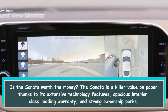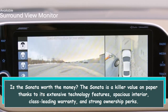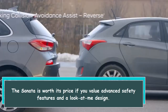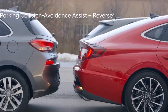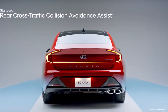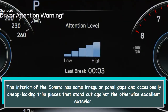Is the Sonata worth the money? The Sonata is a killer value on paper thanks to its extensive technology features, spacious interior, class-leading warranty, and strong ownership perks. The Sonata is worth its price if you value advanced safety features and a look-at-me design. The interior and driving experience do not match the style's promise of quality, and both are better for the segment's best performers. The interior has some irregular panel gaps and occasionally cheap-looking trim pieces that stand out against the otherwise excellent exterior.